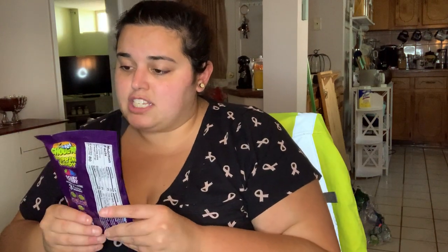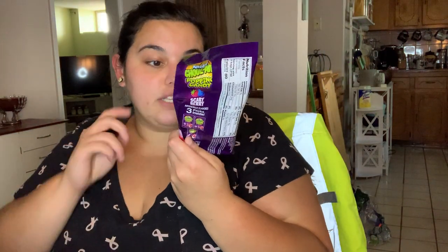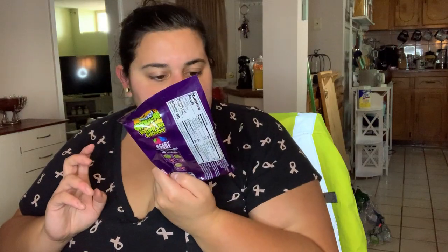I also grabbed this Kool-Aid candy - at first I thought it was a Kool-Aid mix but it's actually a popping candy. My boyfriend loves popping candy; he likes mixing it with his drinks, watching it fizz, then eating the candy. It's in Scary Berry and comes with three packets of candy for a buck - not bad.